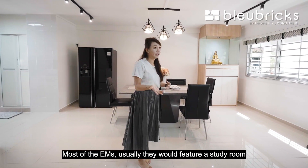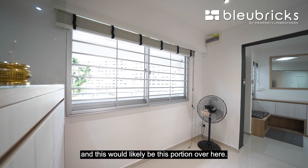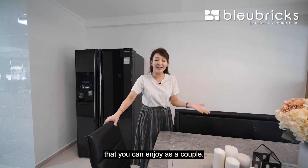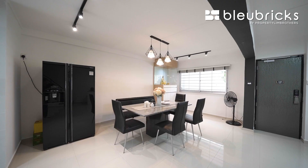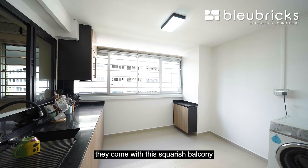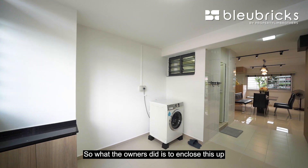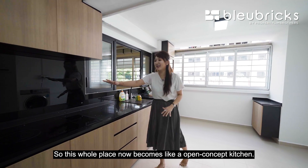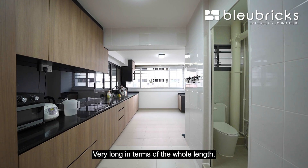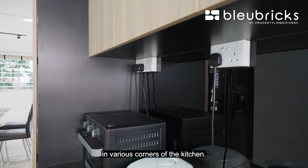Most EMs would feature a study room or guest room on the first level, and this portion has already been converted into an open concept kitchen together with your dining area — really spacious in terms of the space that you can enjoy as a couple. As you enter the kitchen, unlike most EMs that come with a squarish balcony featuring a really high ceiling, what the owners did is to enclose this up into a fully sheltered balcony, making the whole place an open concept kitchen with a very beautiful quartz countertop along the full length and a nice glass backsplash.